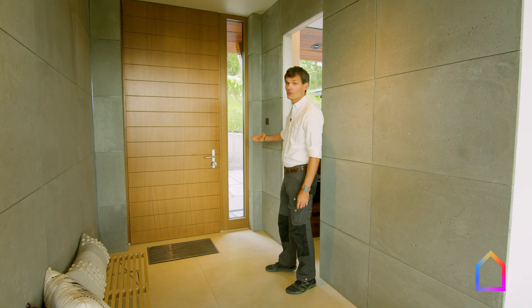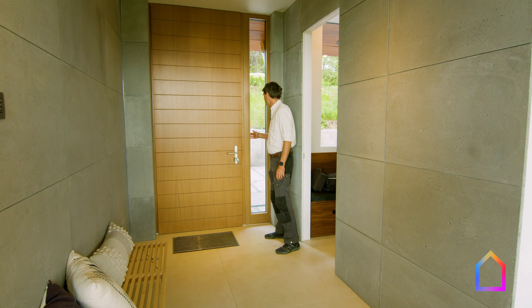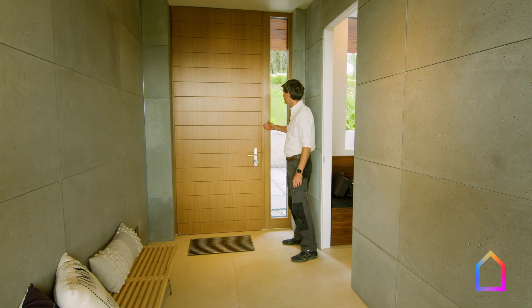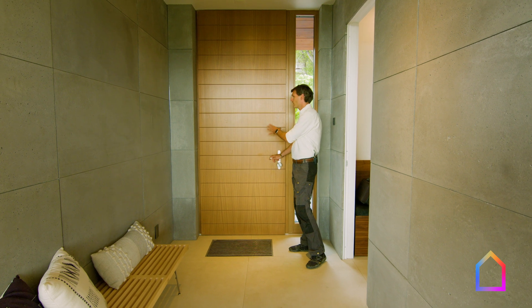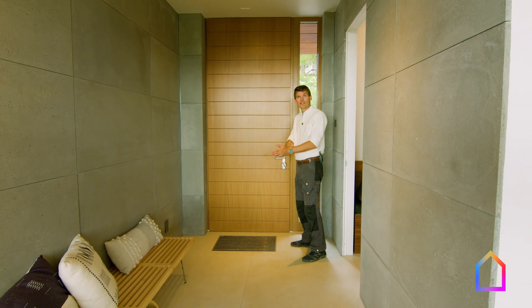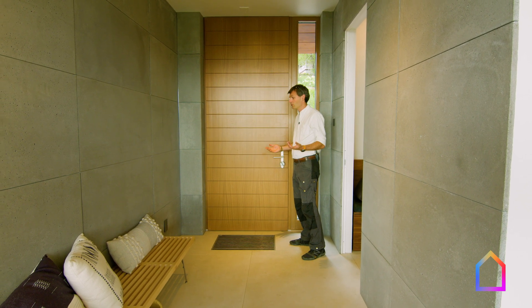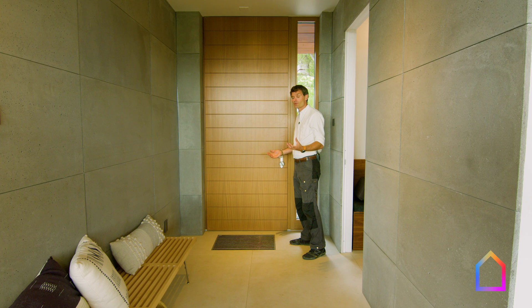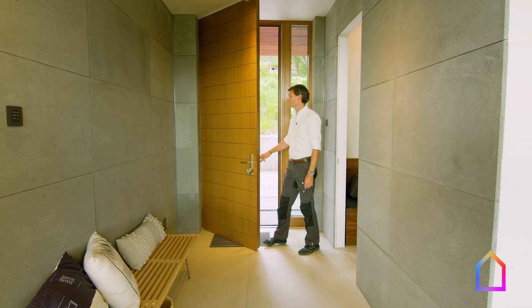This is a Zola entrance door with side light. The side light is a wood clad side light. The frame of the door is also clad, but the door is wood inside and out. It's a highly insulated panel with a vacuum layer insulation in it, so that gives you passive house quality and passive house performance in terms of insulation, while having such a wonderful big wood door.